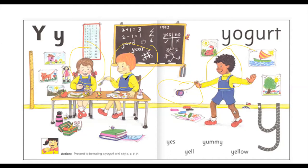Let's look at the picture and see if we can see anything else that begins with the Y sound. Let me ask you, what color is the friends' jerseys? What color is it? It is Y, Yellow. Good.